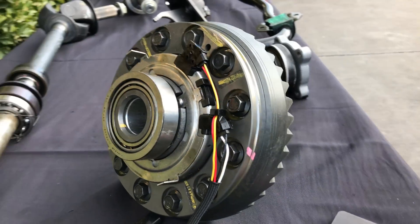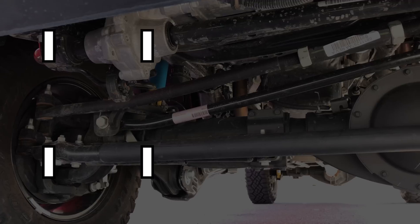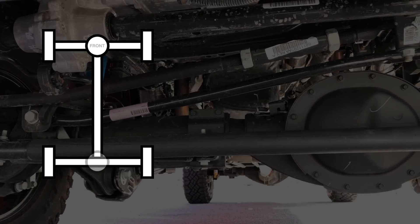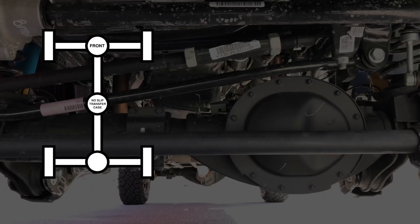But more impressively, the first feature I'll be discussing is the electronic front and rear lockers. Yes, both axles can fully lock up at the push of a button. For off-road use, there is no system which provides more potential wheel torque.